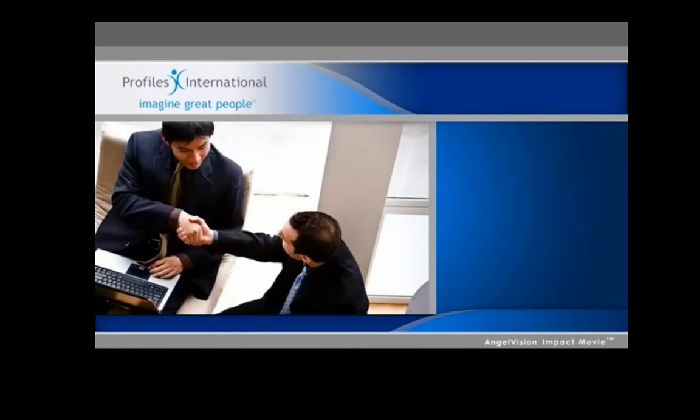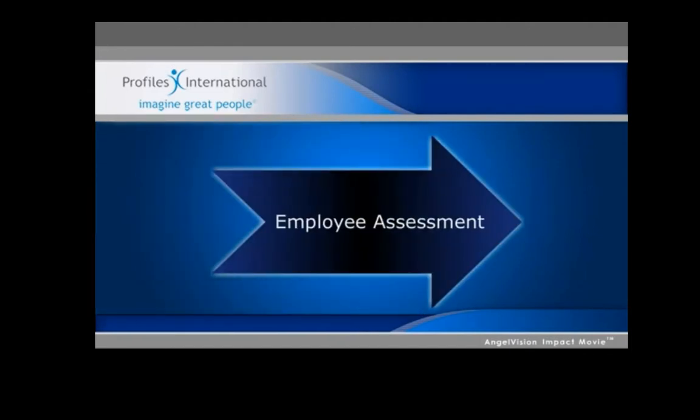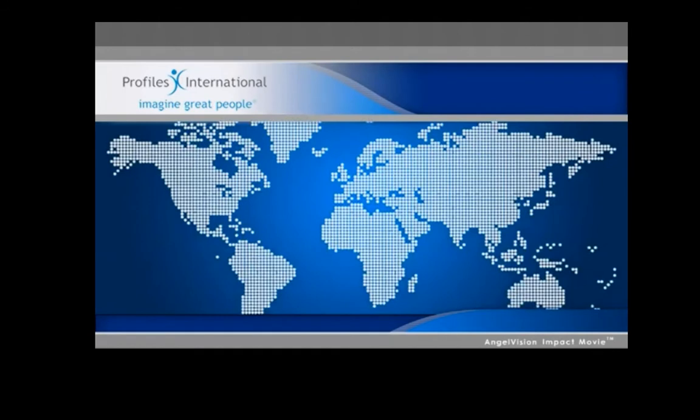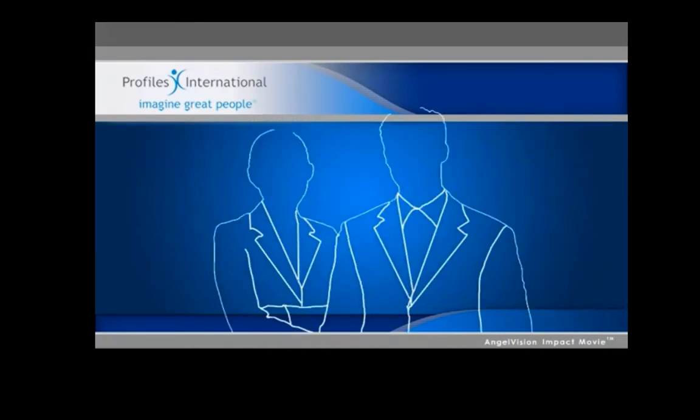At Profiles International, we provide a comprehensive array of employee assessment instruments that put people in the right jobs, help managers lead, coach, and motivate effectively, and help all employees direct their efforts to achieve greater productivity and profitability. Available online in multiple languages, our solutions are being used the world over to identify and hire better employees.